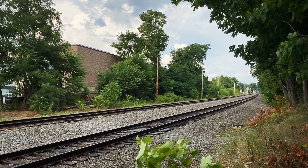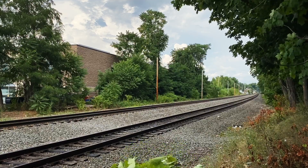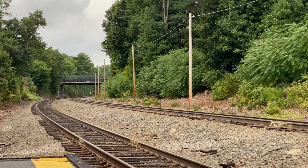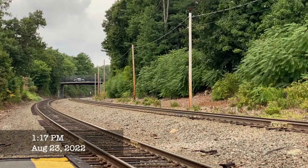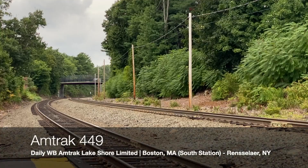A few weeks later, I'm in Wellesley again to see the same train with the same engine leading. This time, Amtrak's inspection car, the American View, is bringing up the rear with now former Massachusetts Governor Charlie Baker. Baker rode this train all the way to Pittsfield with Amtrak officials to inspect the lines slated for future east-west rail service in the state.